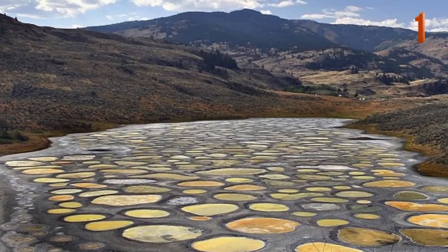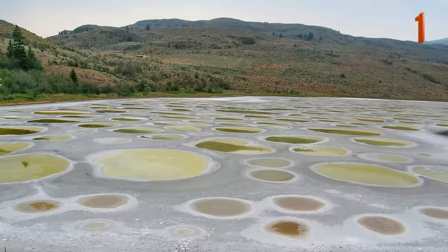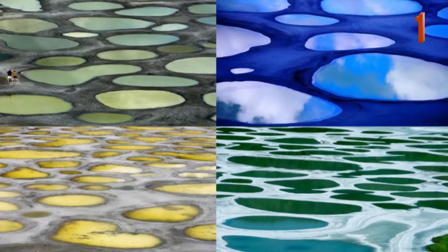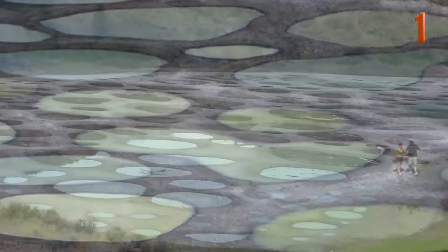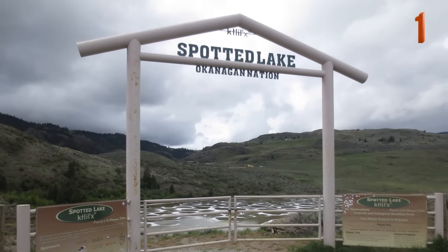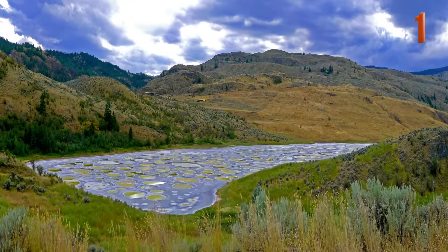Found in Canada, the Spotted Lake is the most awe-worthy in the summer when it is the most colorful. Stretching less than half a mile in length, the lake contains some of the world's most dense deposits of various minerals. During the summer, as the water evaporates from the lake, the colorful mineral deposits are revealed and the minerals harden around the spots to form natural walkways. The minerals in the lake were used during World War I for ammunition and today, the lake is fenced off by the indigenous people of the region, who wish to protect it as it is considered to be a holy place that has healing properties.